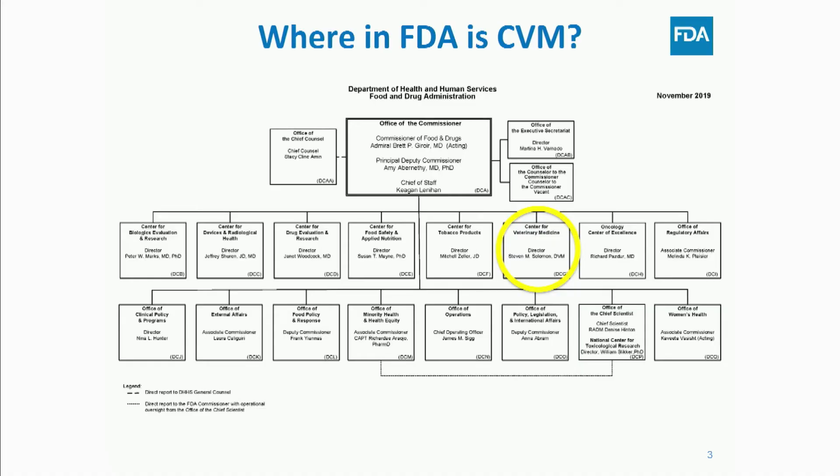So where in FDA is CVM? It's probably hard to read this diagram, but we are under the Office of the Commissioner. You'll see our sister centers here as well — CVM is circled in yellow — but there's also the Center for Tobacco, Center for Food Safety, CDER, CBER, CDRH, and a lot of the other human centers you're familiar with, all under that same office.